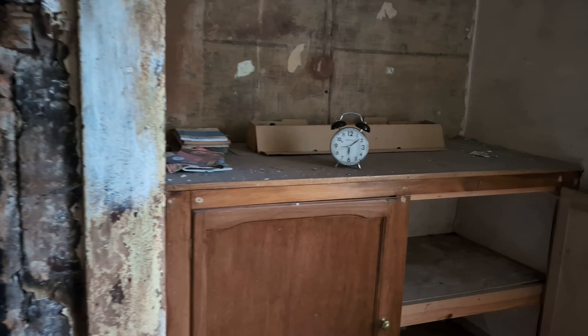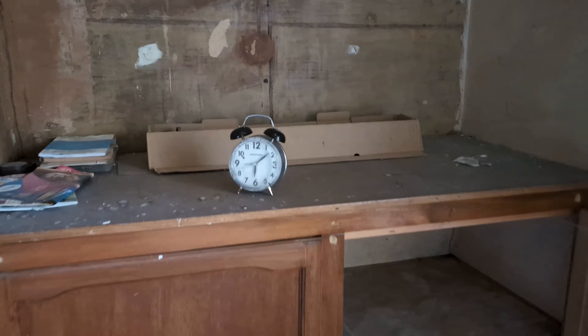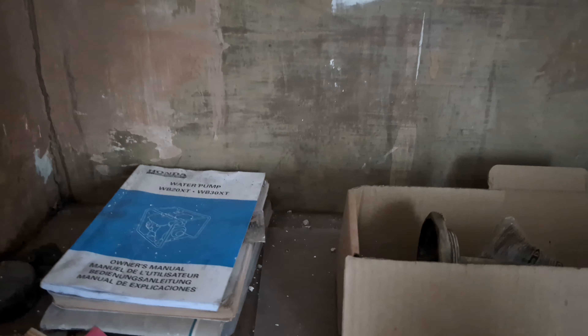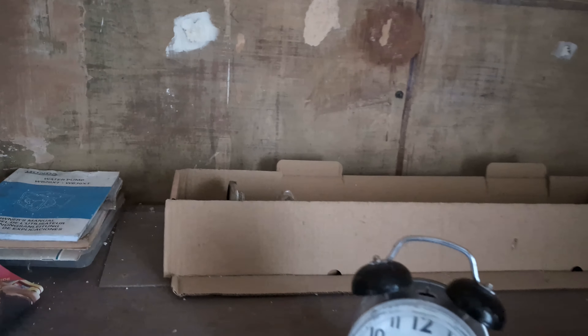Over in the corner here we've got a cupboard, and we've got a clock there. A few bits and bobs, but nothing to give away any information whatsoever.